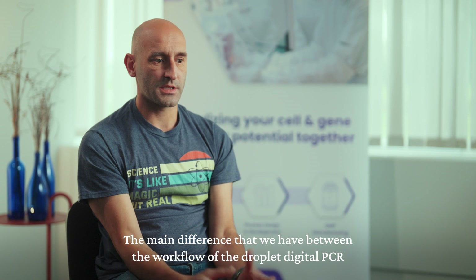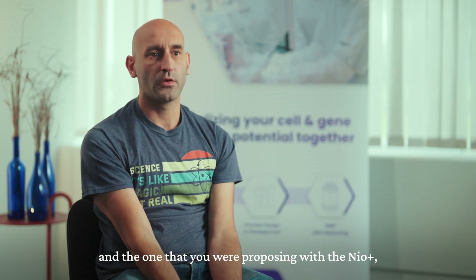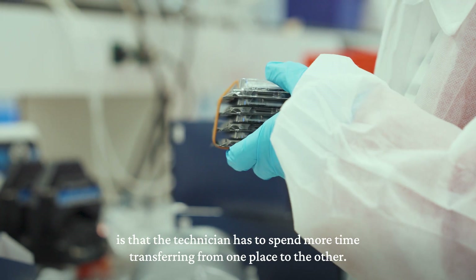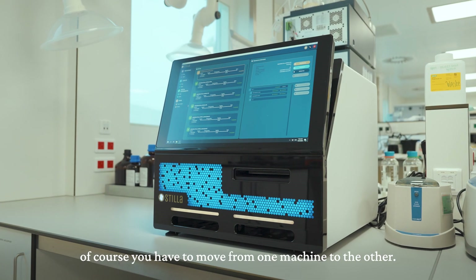The main difference in workflow between droplet digital PCR and the NIO Plus is that technicians have to spend more time moving between instruments. If you have four machines instead of one, you have to move from one machine to the other.